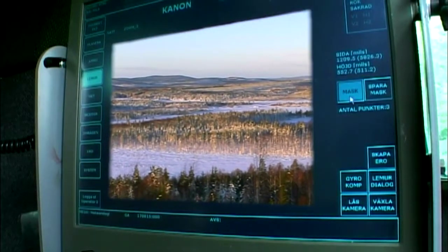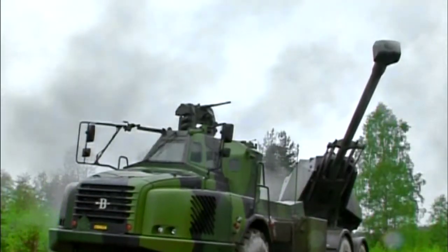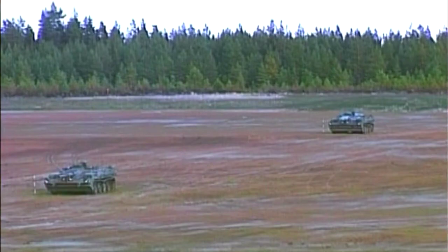It's qualified to handle and fire all conventional 155-millimeter ammunition, including sensor-fused munition such as Bonus. Bonus is a spin-stabilized artillery shell containing two top-attack sensor-fused sub-munitions. You tell it where to go, and it will go there.